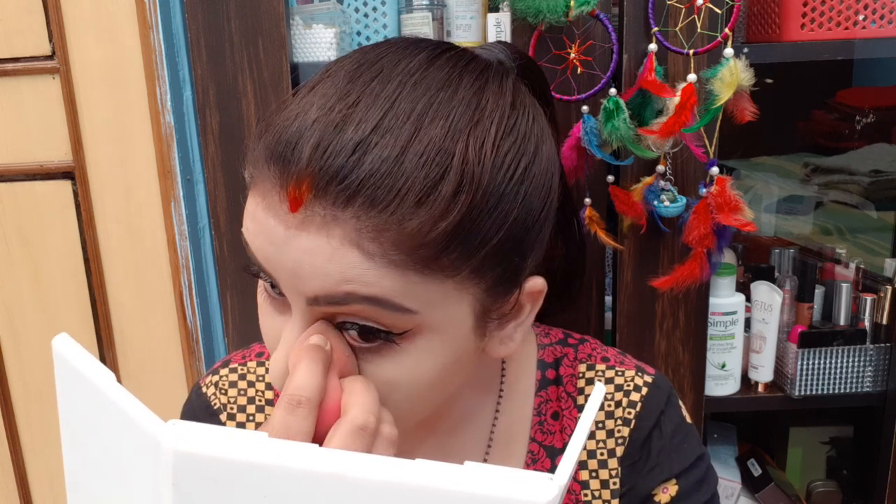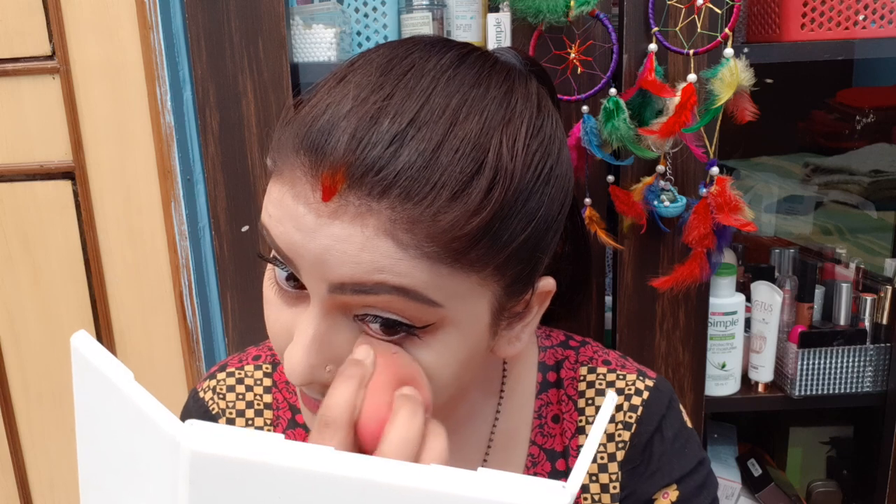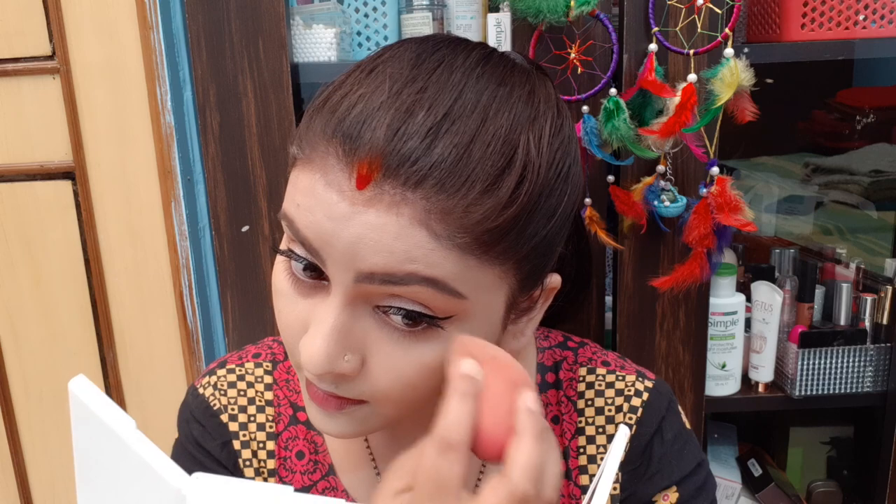This shade matches my skin perfectly. If your skin tone is like mine, you can ask me. There are so many foundations in the market — every day there is something new — but you can see that this gives full coverage.